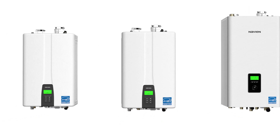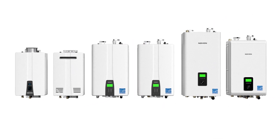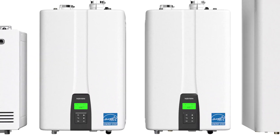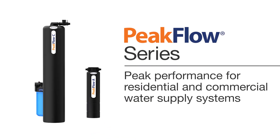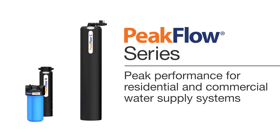Navion Peak Flow Scale Prevention Systems have been protecting Navion products from damaging lime and calcium deposits for years. Now, Navion has developed a full line of Peak Flow Water Treatment products for your complete home or business water supply system.